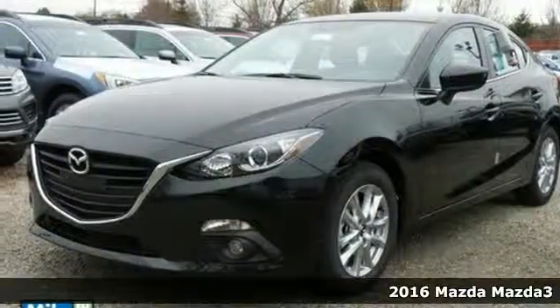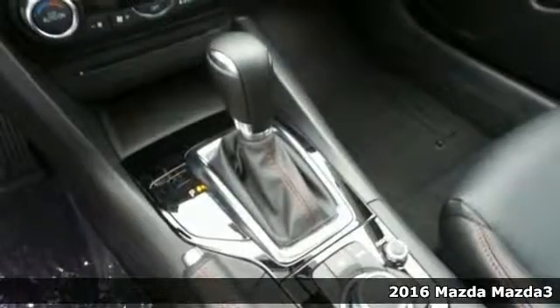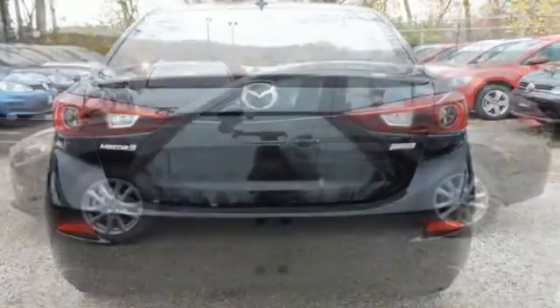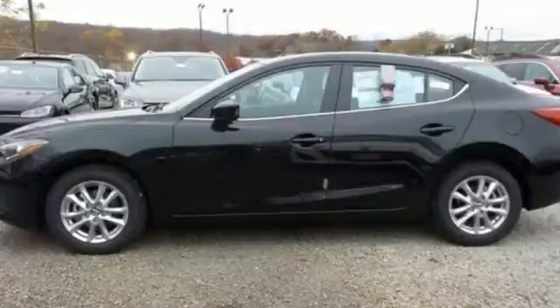Here's a 2016 Mazda 3. Style, performance, value — these things matter and they can all be found right here. The curves invoke motion and provoke desire. The Skyactiv technology delivers an exhilarating drive and fuel efficiency.